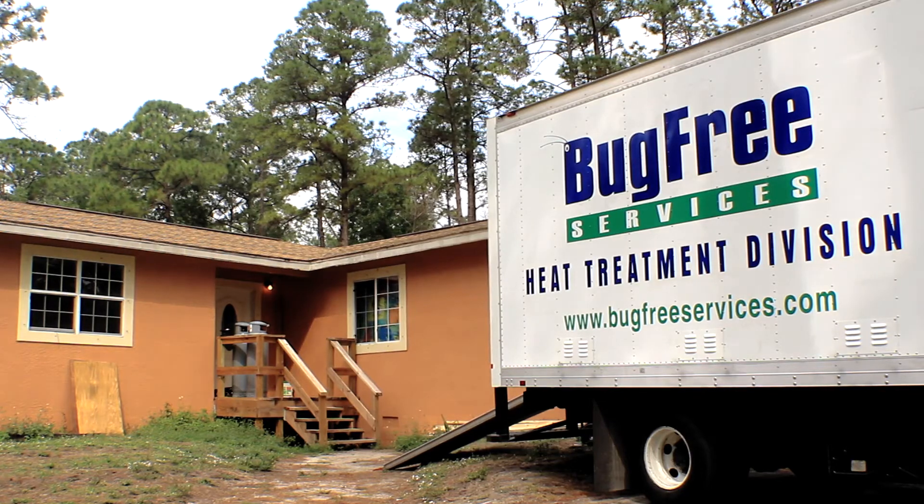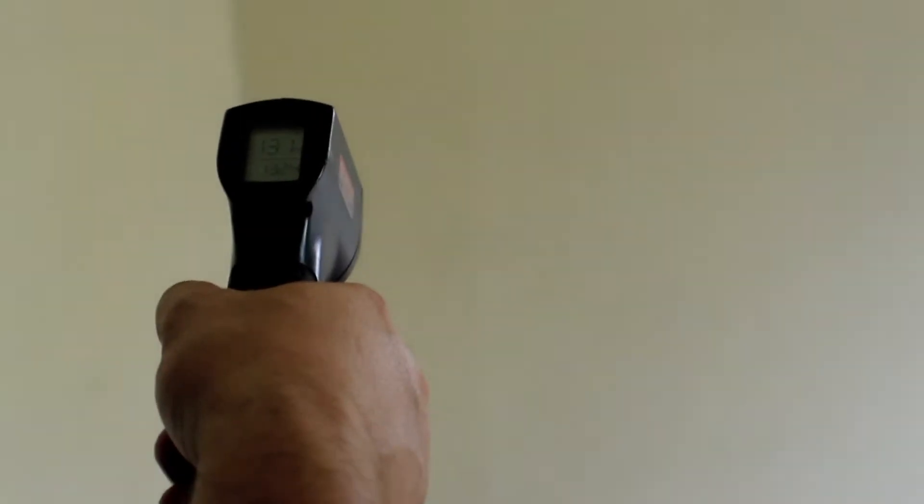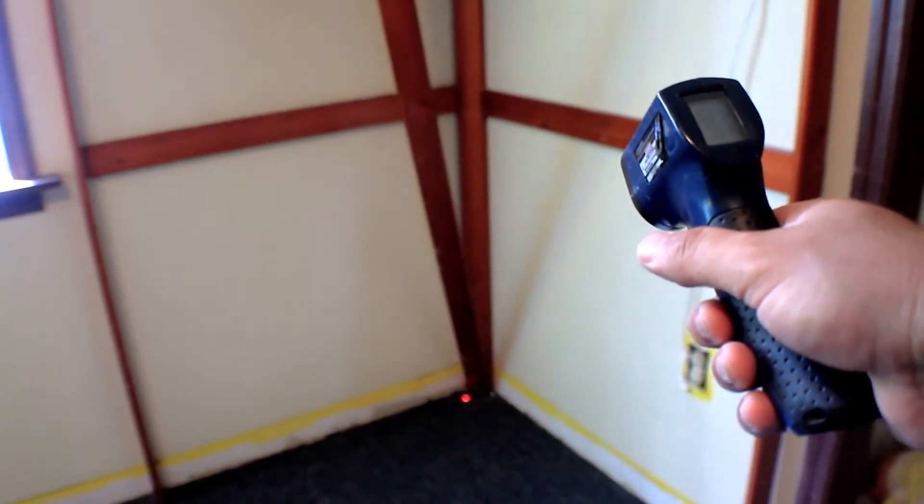Right now it's already about 130 in the back room. We're concentrating on the back bedroom — we're at about 129 to 130 degrees. We should reach our desired temperature in about another hour, and then we'll be able to hold it for a couple of hours.